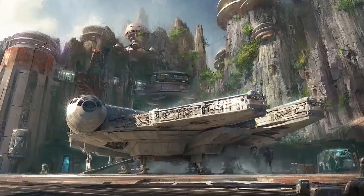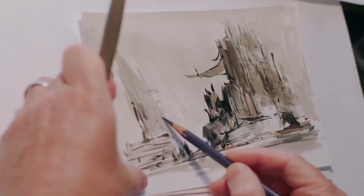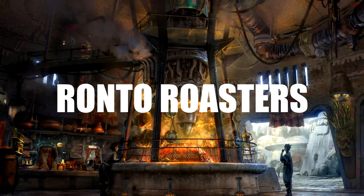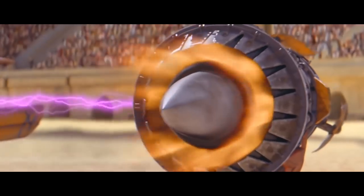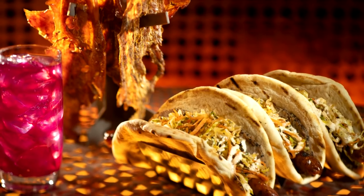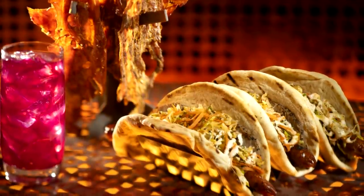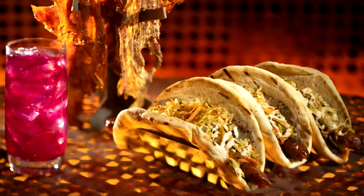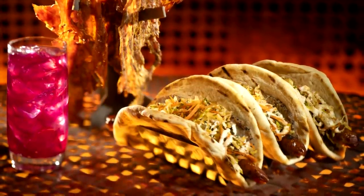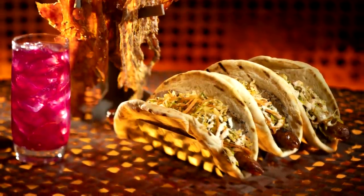At Batuu, Disney Imagineers gave everything a story, and the food is no exception. At Ronto Roasters, Bakar uses a pod racing engine to roast your Ronto meat. At this shop decorated with pod racing flags, you can get yourself a Ronto wrap — choose between a spicy herb turkey jerky, a sweet teriyaki turkey jerky, or a wrap of roasted pork and spice-grilled Portuguese sausage topped with slaw and a spicy clutch sauce in a pita.